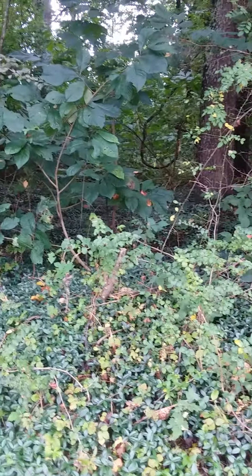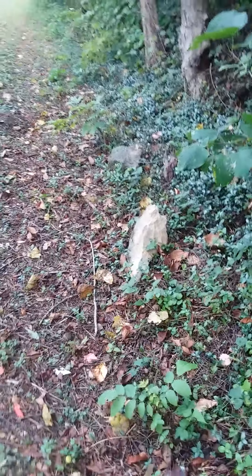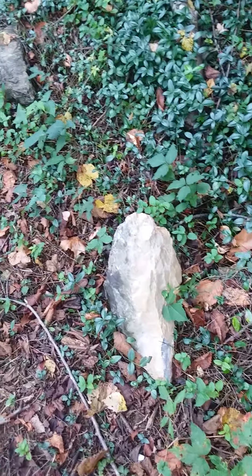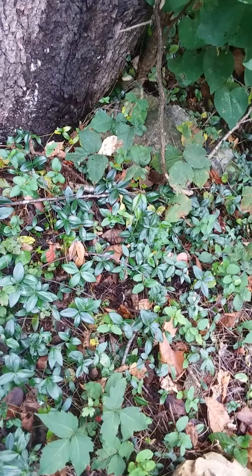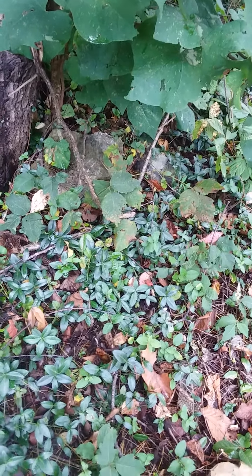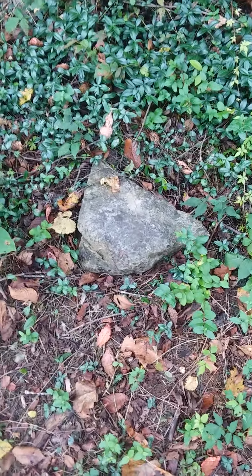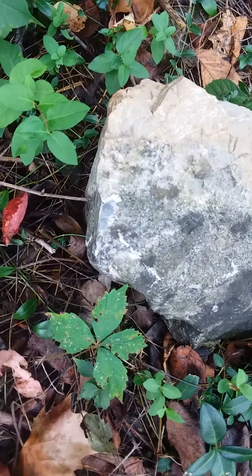There are some graves in there that you can't see, and then you can see these. I'm also not sure if these are property line markers or headstones. There are two back here and one big one here and one big one here. VDOT also hit those — they left a mark on that one. Very rude.